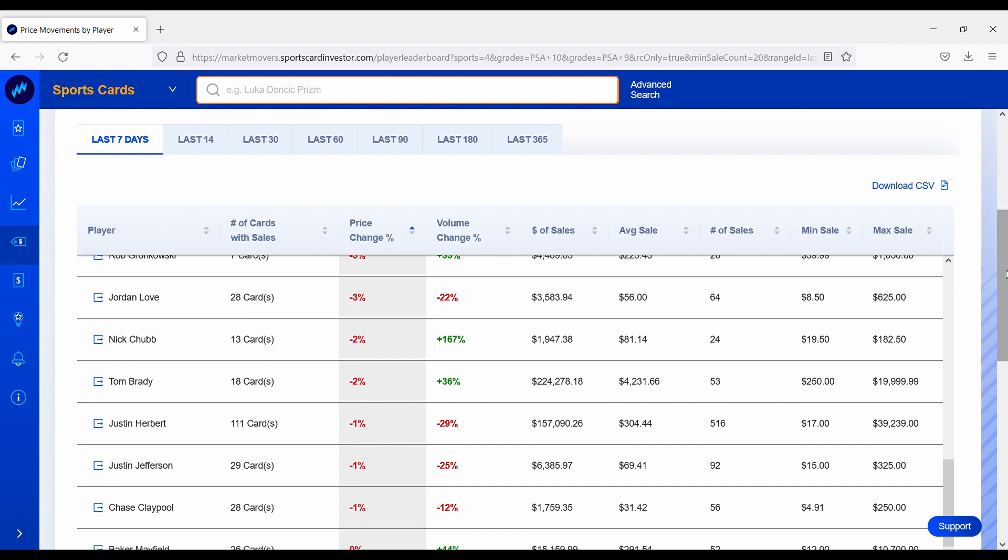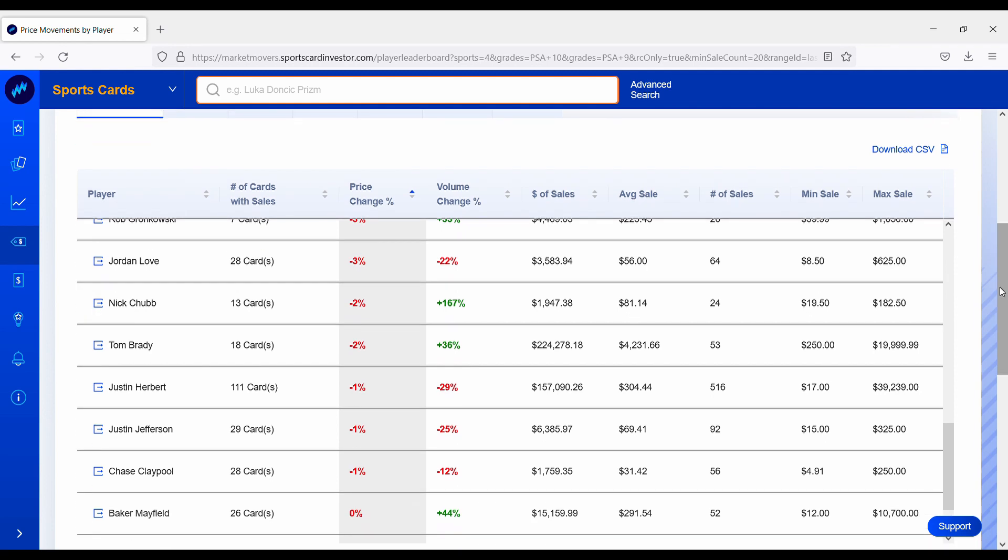Starting off with Baker Mayfield — pretty flat over the past week. He did recently get shoulder surgery, so it'll be interesting to see how he comes back next season. Overall a pretty awful season for Baker Mayfield and his cards reflected that. Chase Claypool is down about 1% — the Steelers recently got knocked out of the playoffs. Justin Jefferson's rookie card portfolio is down about 1%; the Vikings did not make the playoffs but he's still a very promising wide receiver. Justin Herbert is also down about 1%; the Chargers did not make the playoffs after losing to the Raiders in a must-win game.